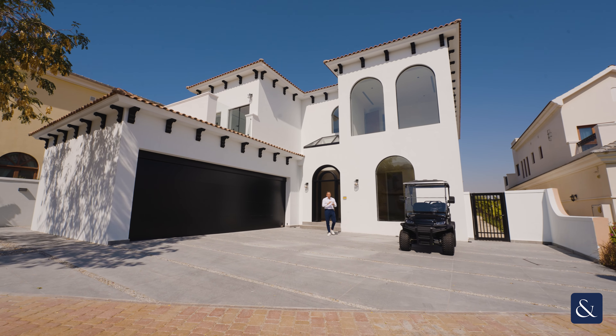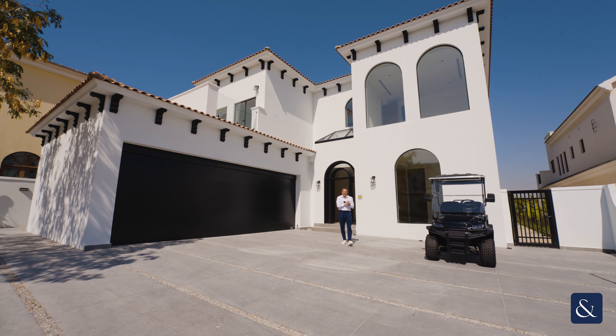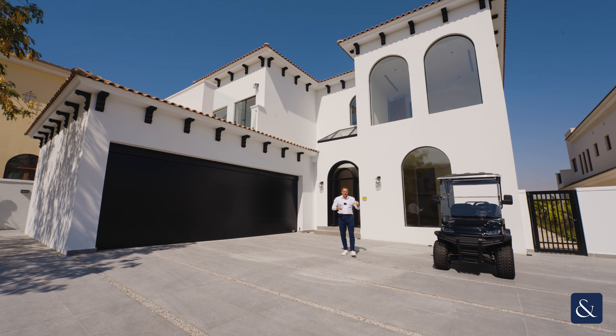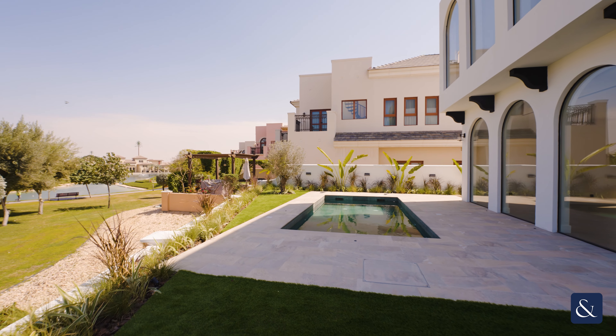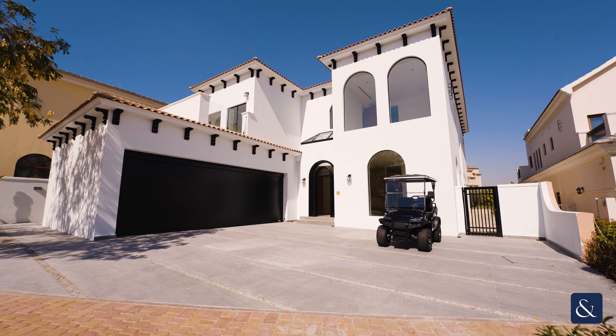Hi guys, my name is Darren Murphy from Allsop and Allsop Real Estate, and today we are in Orange Lake, bringing to you what is in my opinion the best upgraded villa ever to hit the market within this community.